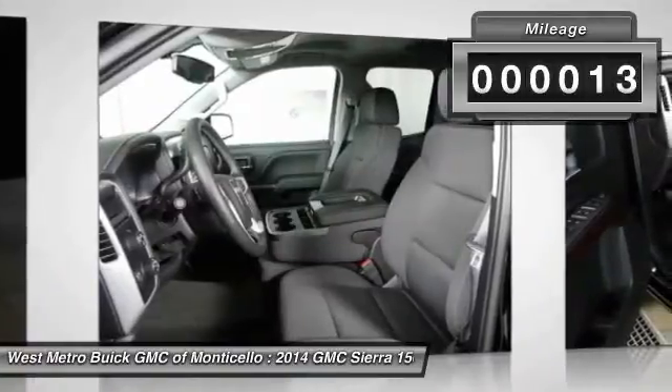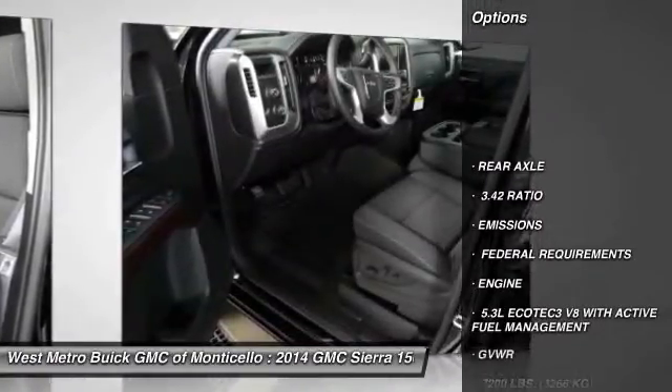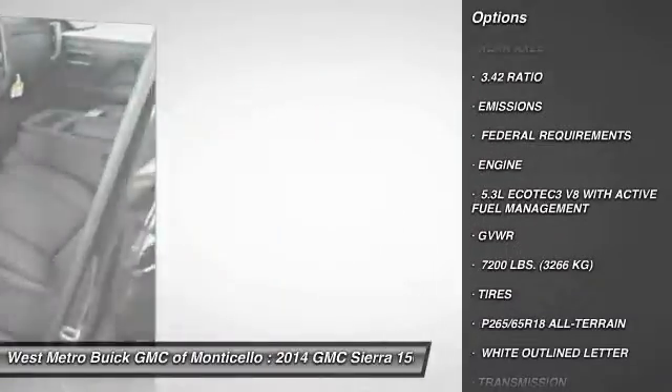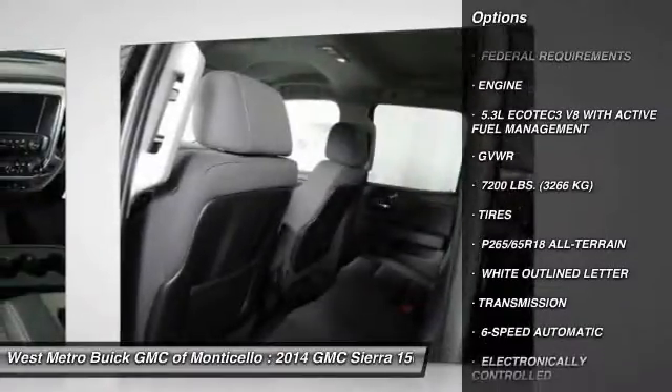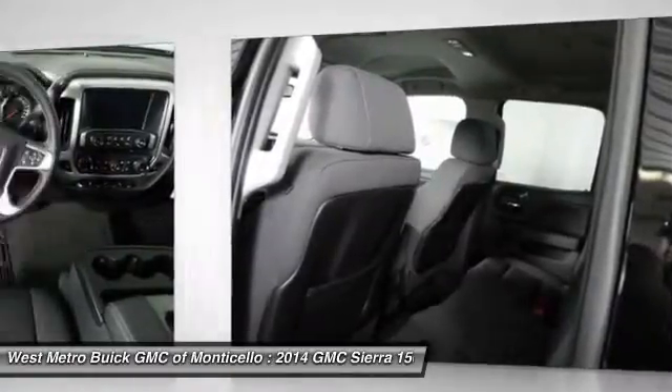This vehicle has less than 100 miles. Here are some of this vehicle's great options: anti-lock braking system, four-wheel drive, traction control, Bluetooth wireless data link for hands-free phone, and front air conditioning.